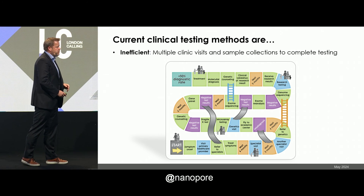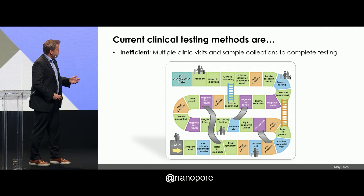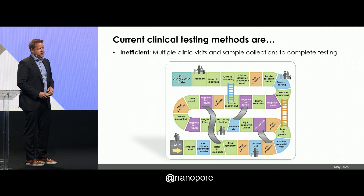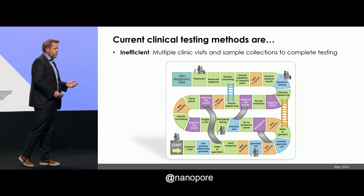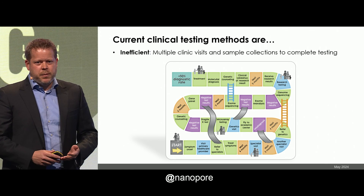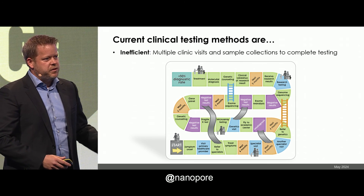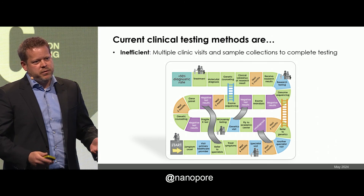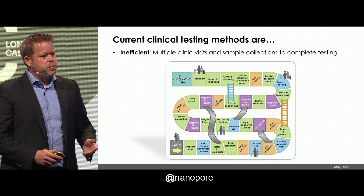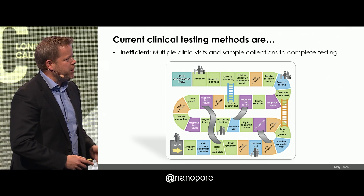Why is that? Well, the way we currently do clinical genetic testing, there are a lot of problems with it. It's a bit of a game — this is part of the diagnostic odyssey. The first thing is that this is an inefficient process. People have to go to clinics multiple times, have multiple sample collections, talk to multiple providers, get referred to different specialists, take time off work, find babysitters, and sometimes don't go to genetics appointments because they cost money. So we need to simplify this process — it can't be a game like this anymore. I hope the chutes and ladders analogy works for everybody.